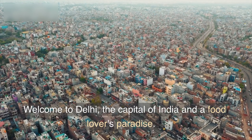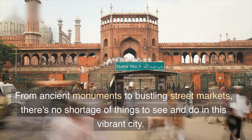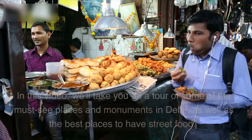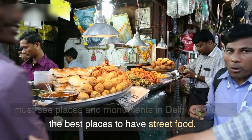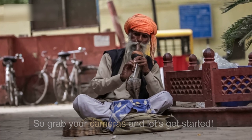Welcome to Delhi, the capital of India and a food-lover's paradise. From ancient monuments to bustling street markets, there's no shortage of things to see and do in this vibrant city. In this video, we'll take you on a tour of some of the must-see places and monuments in Delhi, as well as the best places to have street food. So grab your cameras and let's get started.